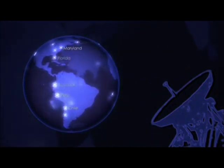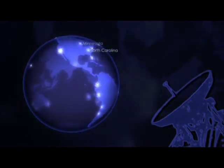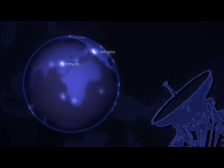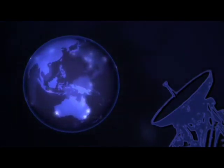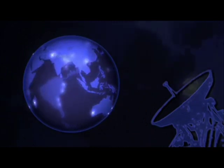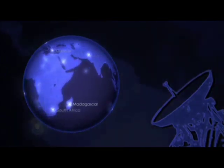In an attempt to increase visibility with the ground, the number of these ground stations around the world multiplied. As time passed, these networks evolved and merged, but they often suffered from a variety of challenges, such as regional weather and political instability.